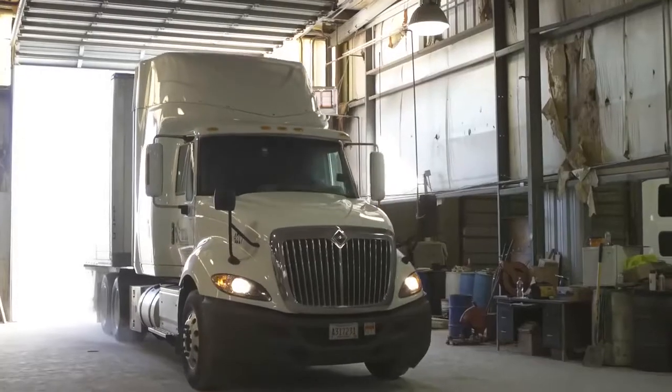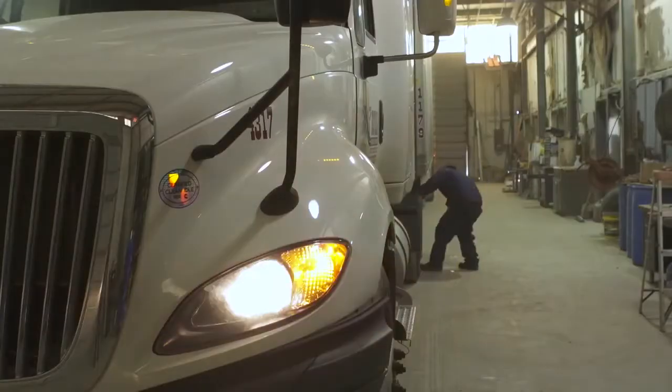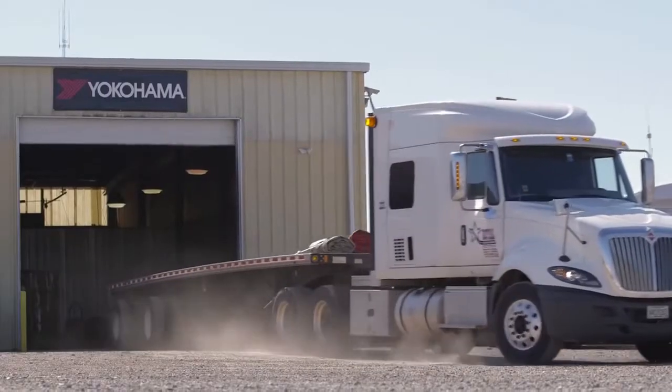We wanted this system because of the dependability. We could see fault code monitoring. We were able to determine whether that truck needed to go in the shop then, or if we could keep running it.